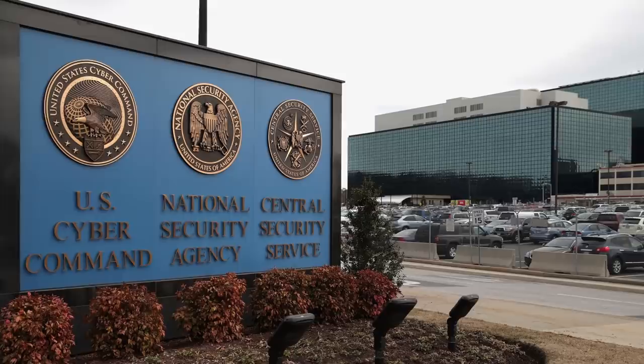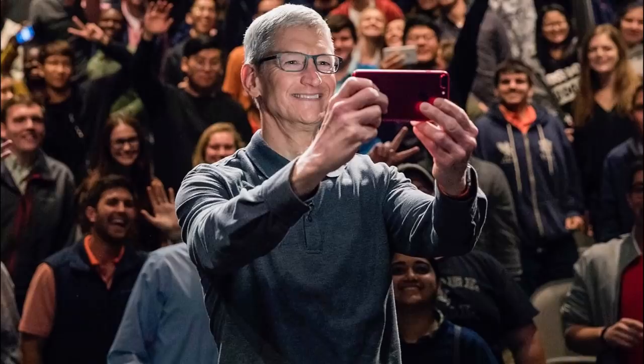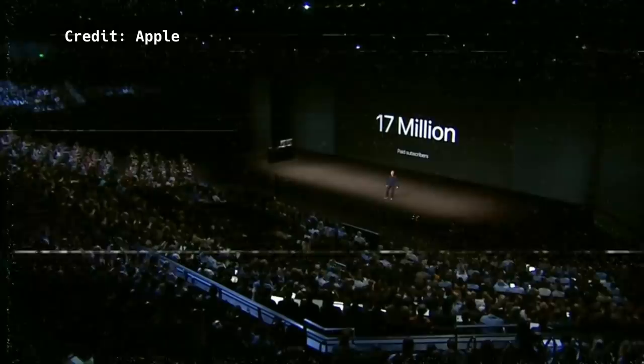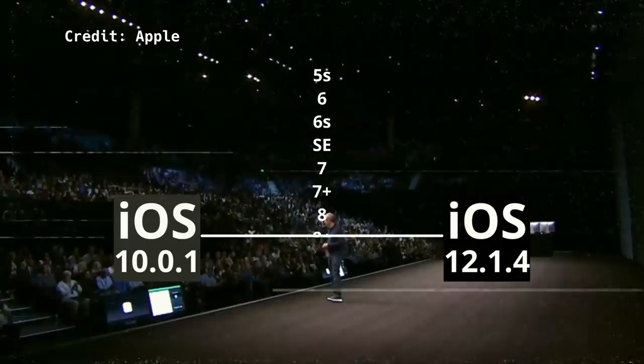Many more state-sponsored adversaries have likely used these exploits around the world. Knowing this information, Apple should have launched a deep investigation into these tools and begun warning users who could have been affected. Instead, Apple's argument is that websites were infected only for two months and not two years, without showing any evidence for it. Even if it were true, we know that exploits have been in some way used from at least September 2016, and arguing that this was nothing more than just a limited campaign puts millions of iOS users at great risk.